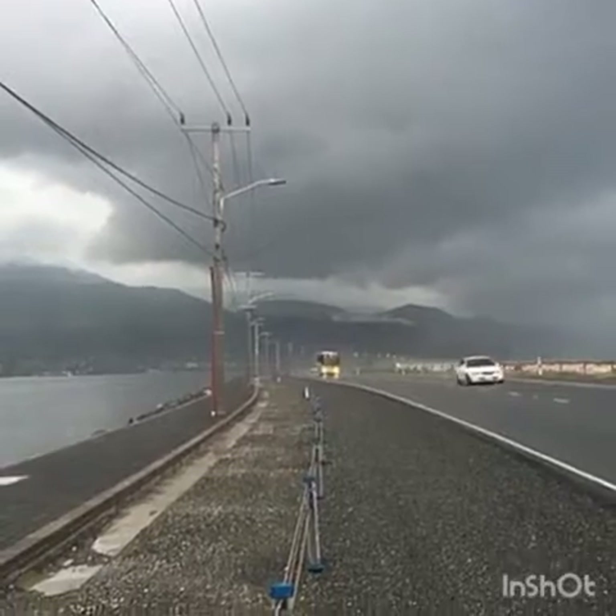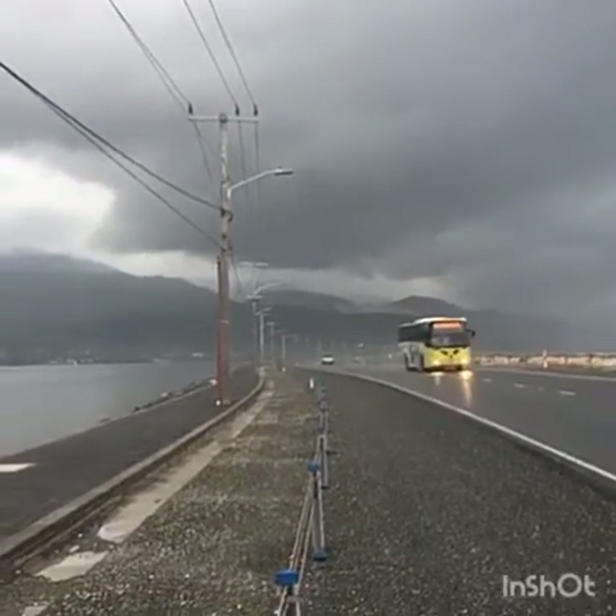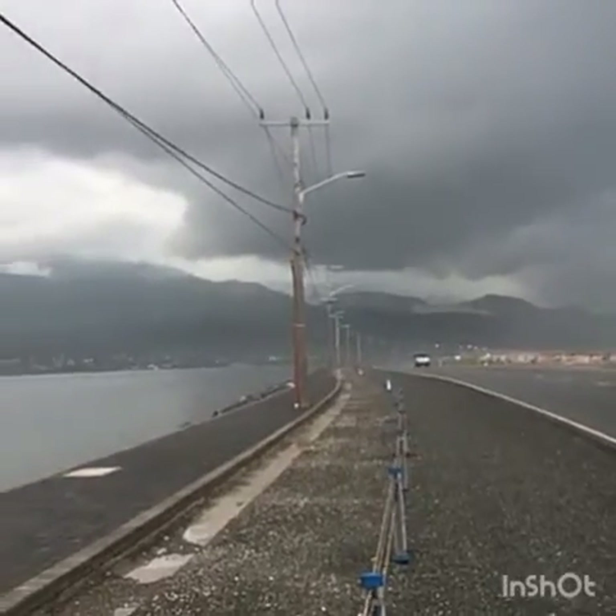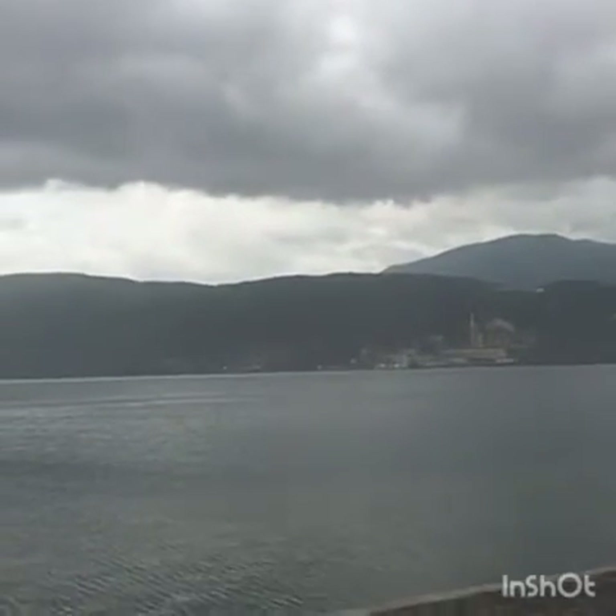Good afternoon and good evening everyone from Jamaica. Ben McMillan and Bart Comstock reporting for Weather Nation. This is your Facebook Live update of Category 4 Hurricane Matthew as it moves up towards the island here.